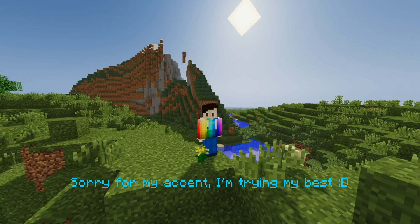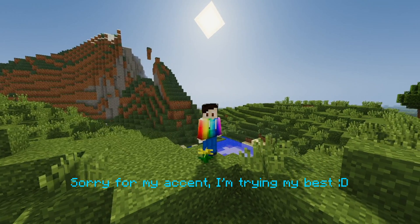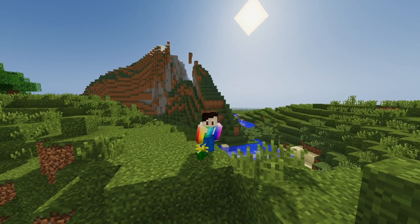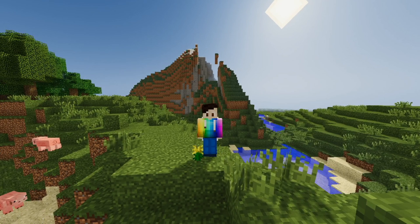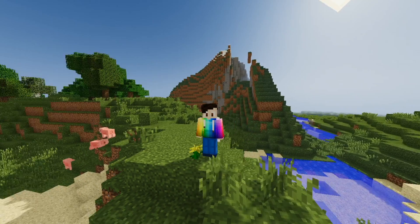Hey guys, I'm a random French guy and today I want to make a quick update about this channel. I know that almost no one is going to watch this video, but I want to launch a new project on this channel.